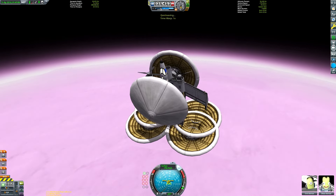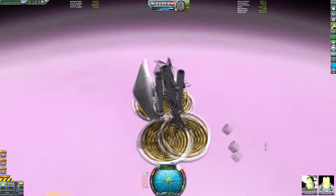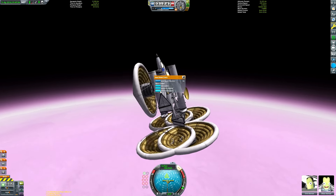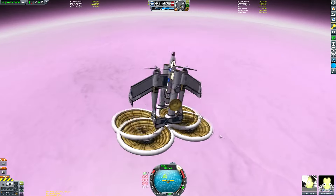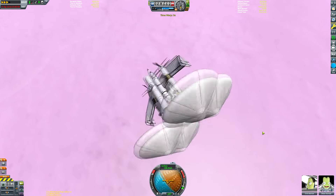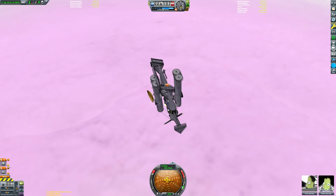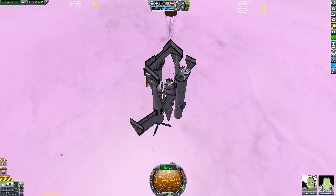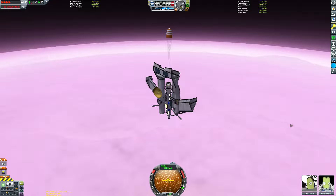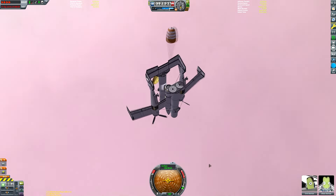I've put a link in the description and on my second channel to a montage showing all the failed attempts at detaching the heat shields, which also includes some clips of the original version of this aircraft. There we are — a beautiful textbook separation of all the parts. I'm using F3 again to make sure none of the elevons or any less obvious piece is destroyed, and checking that the delicate rover arms on the undercarriage are safe as well.